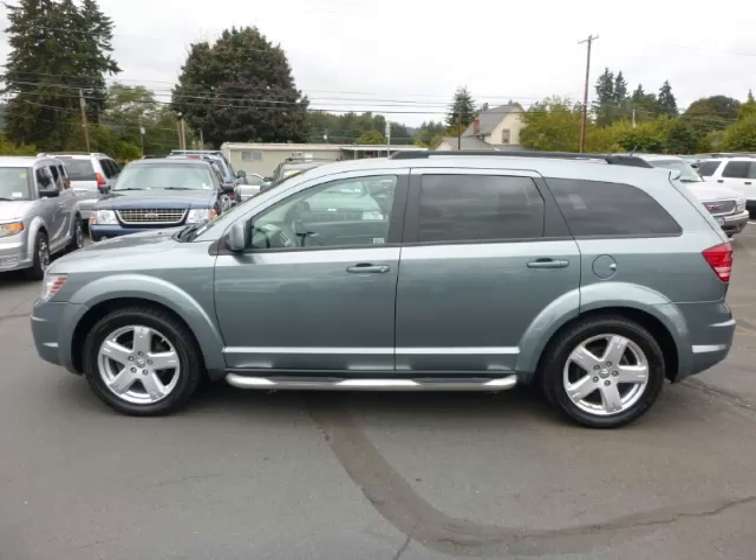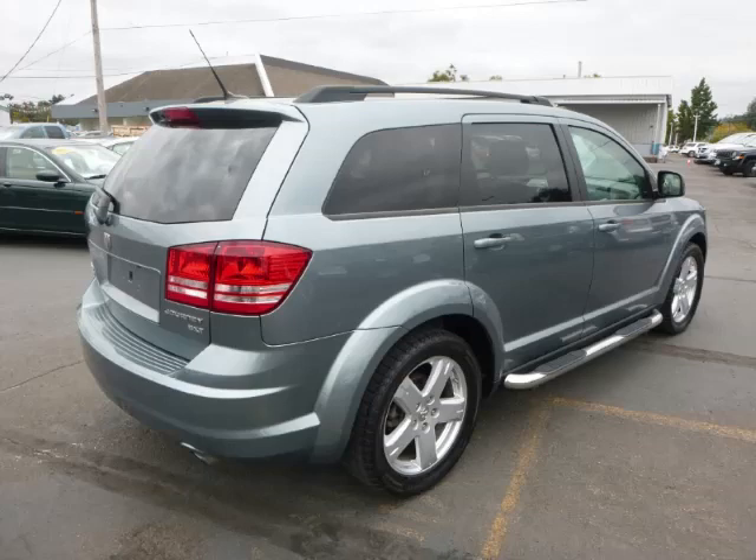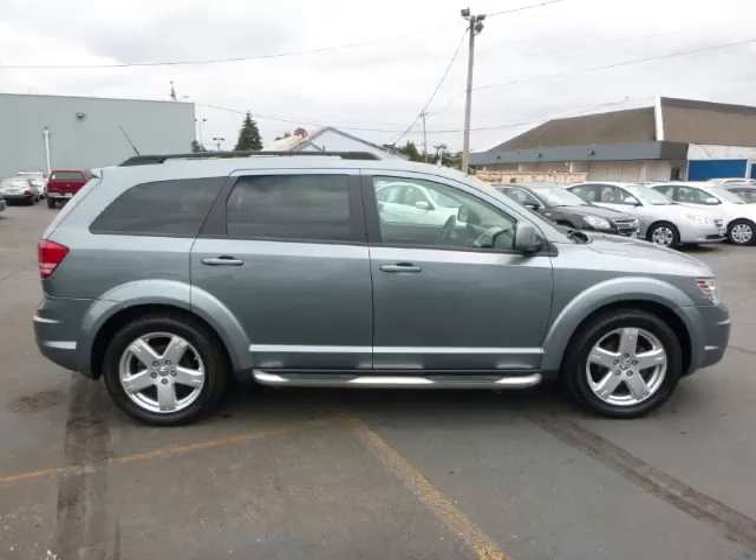This is a 2010 Dodge Journey 3.5L V6 engine. Top features include heated mirrors, fault lights, driver's info center, cloth seats, and rear wiper.